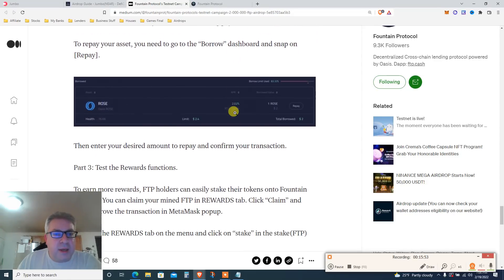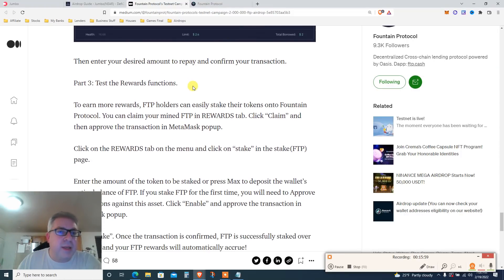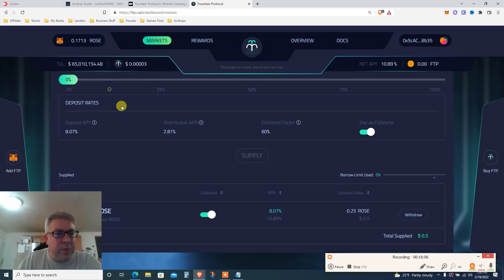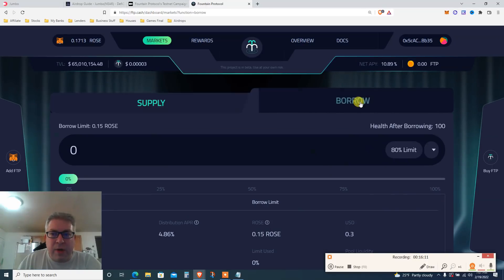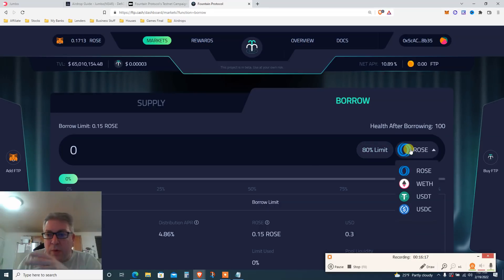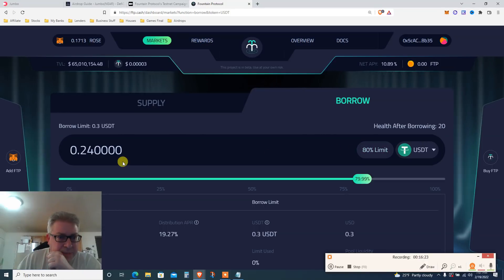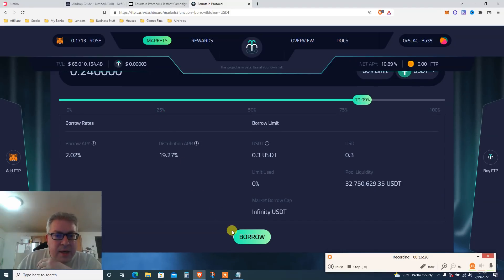Borrow some tokens, enter your desired amount, then repay. Let's do that. Click Markets, go to the Borrow side instead of Supply. Because we supplied ROSE, we can borrow against it — I want to borrow some USDT. 80 percent gives me about 0.24. Doesn't really matter — click Borrow.